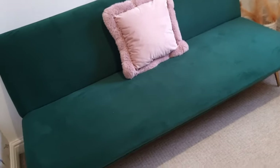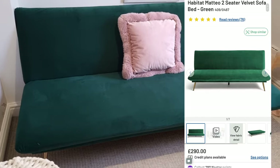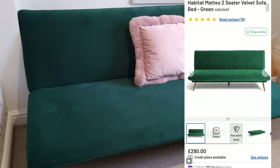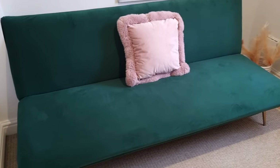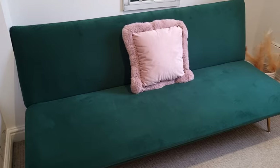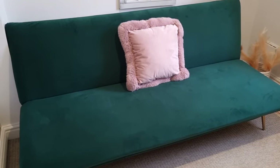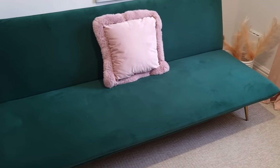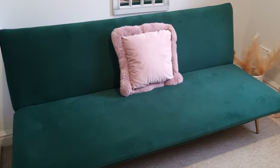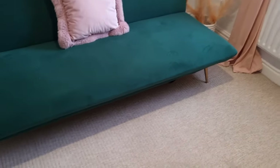The first item was this sofa bed — the Habitat Matteo two-seater velvet sofa bed in green. This is currently in stock on the Argos website for £290. It's the exact same item code, and everything came in the box with Habitat branding. I paid £90 — saving myself £200 by buying the sofa bed in the warehouse. It was on display so I could see it and sit on it, and then we picked the one that was in the box and bought that home. I paid £90 at Clearance Bargains versus £290 on the Argos website — a saving of £200.